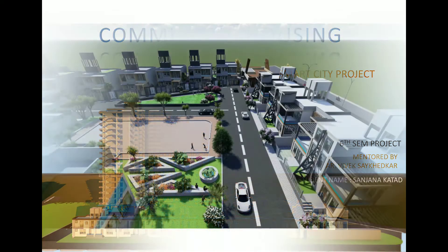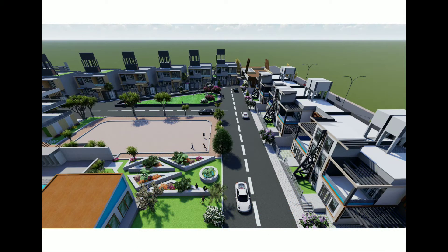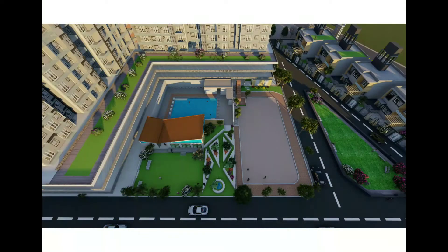As per given requirements, I have created housing which is smart, self-sustainable, eco-friendly, energy efficient, and suitable for all ages, classes, and cultures.